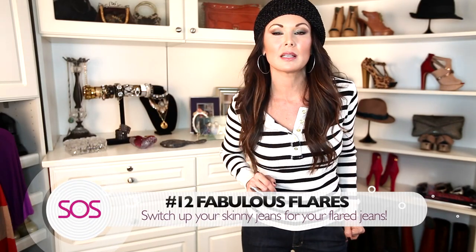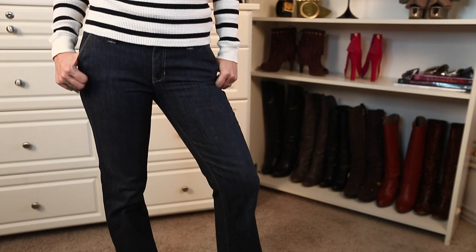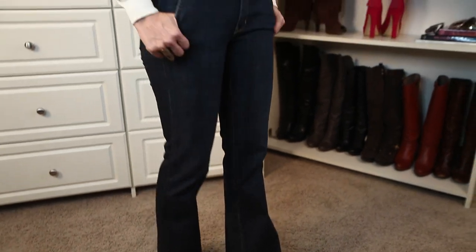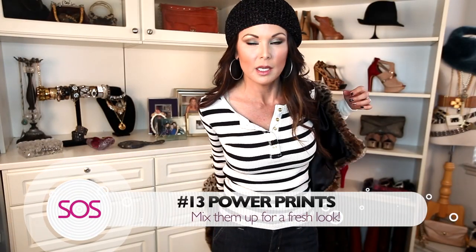Tip number twelve: don't forget about your fabulous flares — meaning your flare jeans. We rock skinny jeans all winter long because they're easy to tuck into our boots, but flare jeans can be just as warm. Just throw on some tights underneath, some warm socks, your booties, and you're good to go.